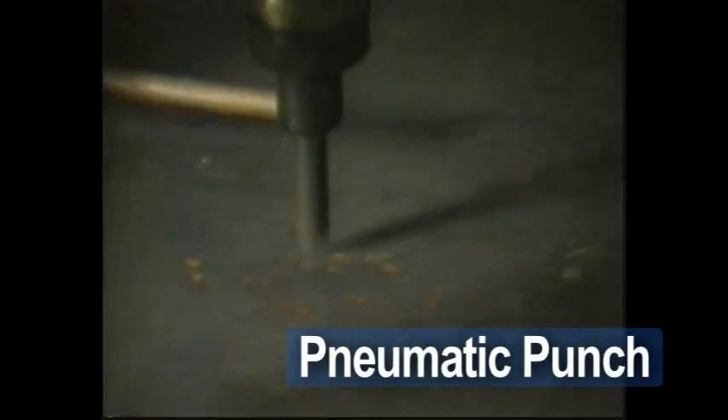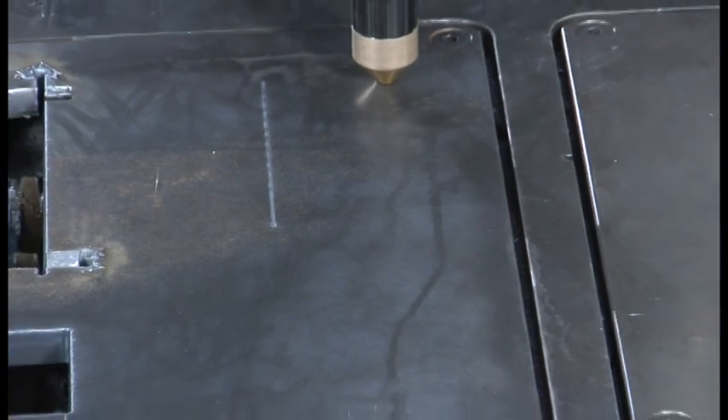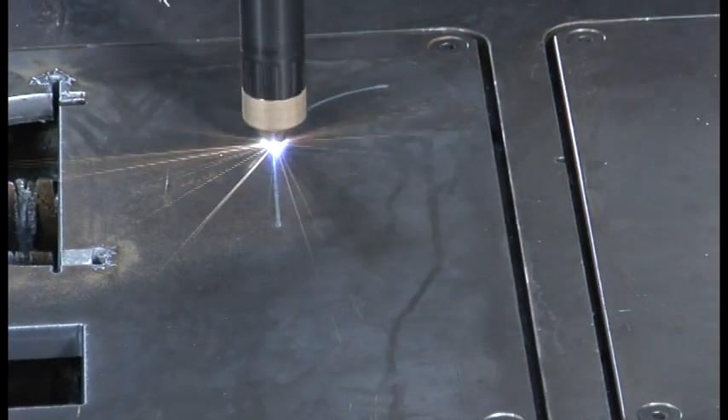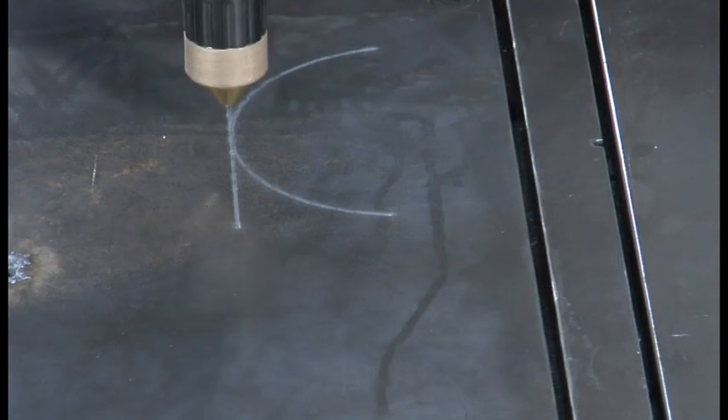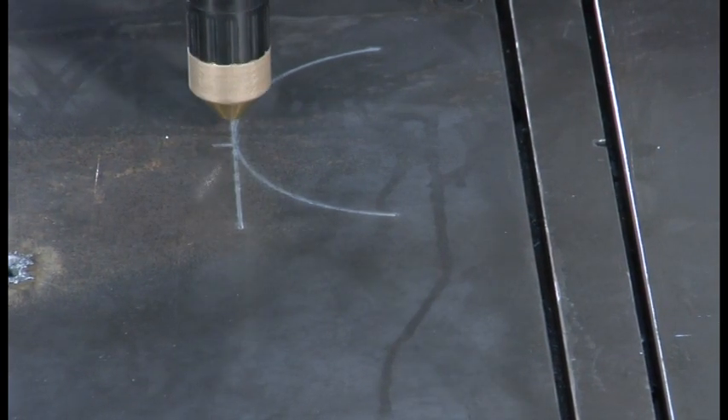Pneumatic punch marker for impact marking of layout lines and hole locations on thicker material. Or the ArcRiter plasma marking system, which uses low current power up to 19 amps to provide light or heavy marking or scoring on mild steel, stainless steel, or aluminum at speeds up to 300 inches per minute.